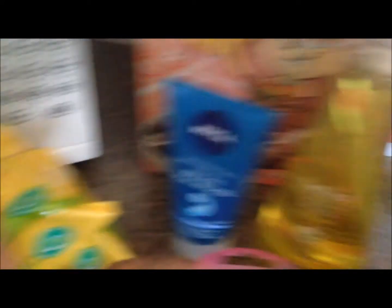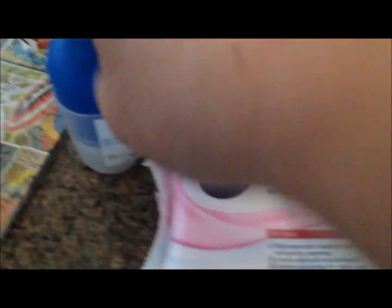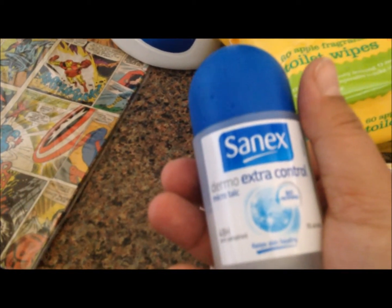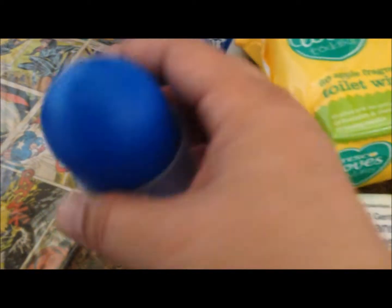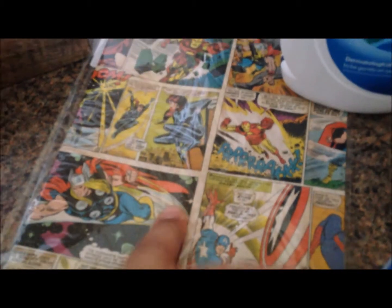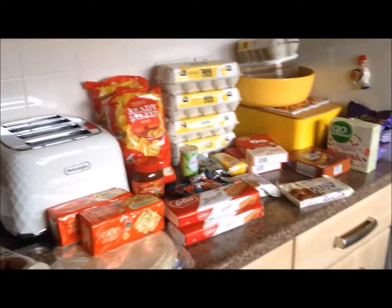Some cereal. I got some washing up liquid — Method — some razors, some facial wash gel that was on promotion, some toilet wipes for Alex, some face wipes for me. This is my favorite deodorant: Sanex Dermo Active Control — love, love this one. There's some washing powder, and there's some Marvel wrapping paper to wrap some of Alex's presents.